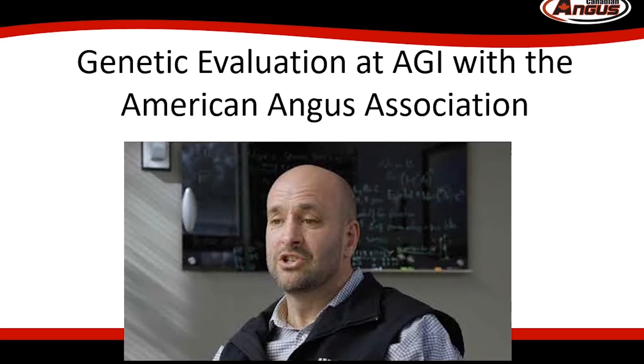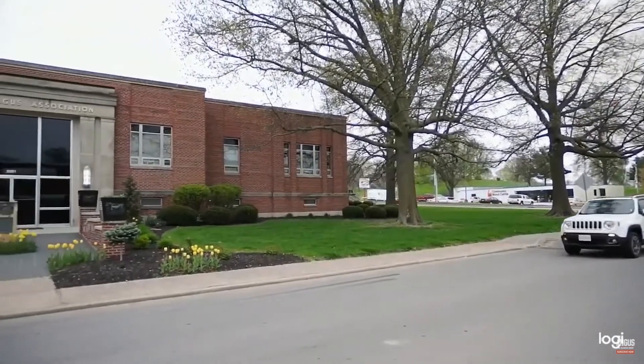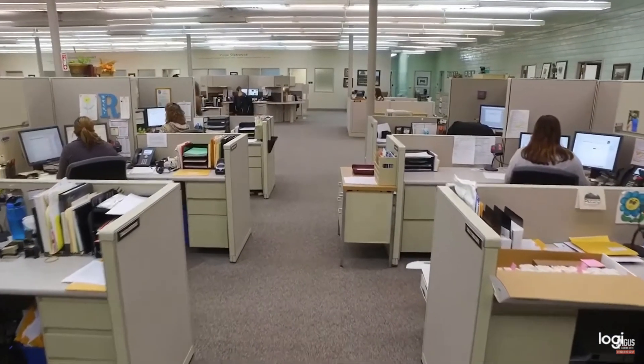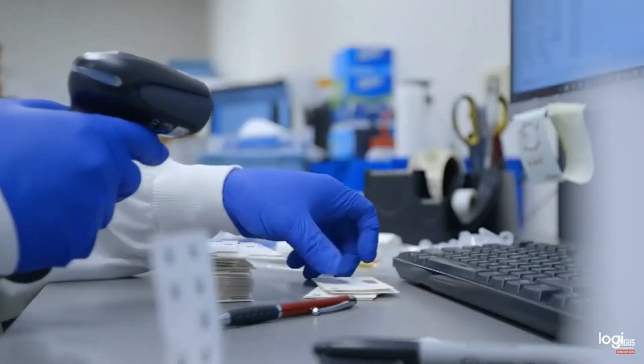Here's Dr. Steve Miller from AGI with some background on genomic technology. Hello, I'm Steve Miller, Director of Genetic Research here at the American Angus Association, in my office in St. Joseph, Missouri. I've been involved in the genetic evaluation of beef cattle for over 25 years. Here I get the privilege to work with one of the world's most powerful beef genetic databases to build tools to empower our breeders to attain their goals. One of my jobs is to help give our breeders confidence in the tools we provide, and today I'm going to tell you about one of those tools.